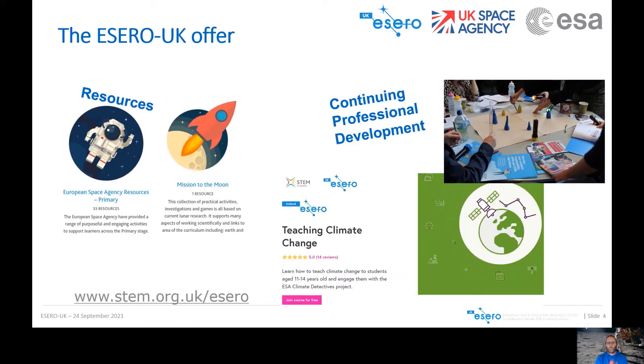In terms of our offer, we have nearly 1,000 space context resources on our website that you can access, and we've given a couple of primary examples there. We also do continuing professional development for teachers, with face-to-face courses — or we will be again in the future. Here you can see a picture from our 2019 space conference, with teachers creating mountains out of plasticine to look at shadows on the moon. We also have a variety of online courses.